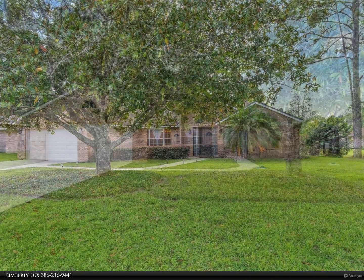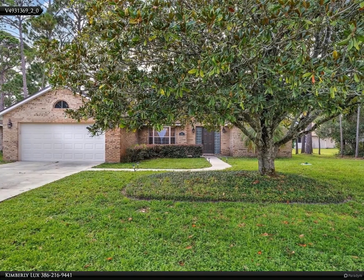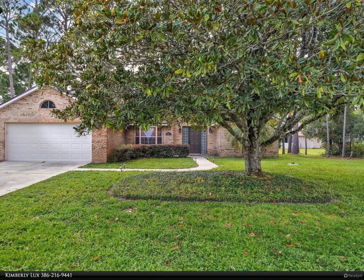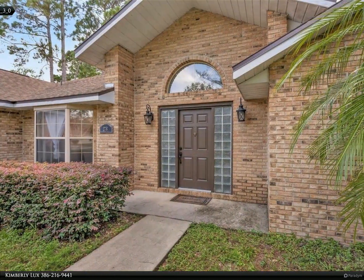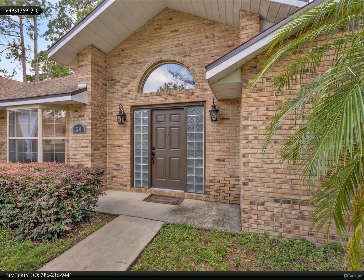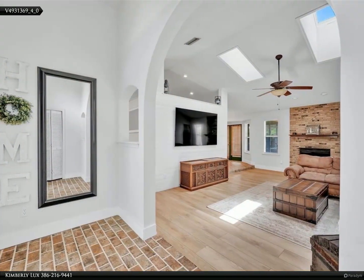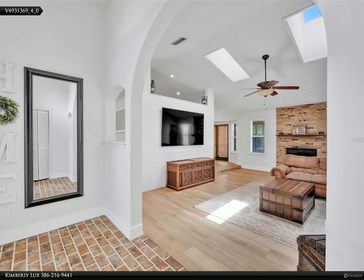And mature shade trees in a lovely Deltona neighborhood. Step through the front door and into your great room where the bright welcoming light from the skylights will wash over you. The open plan, French country inspired Eden kitchen is ideal for spending time with the family and features granite countertops with matching backsplash.